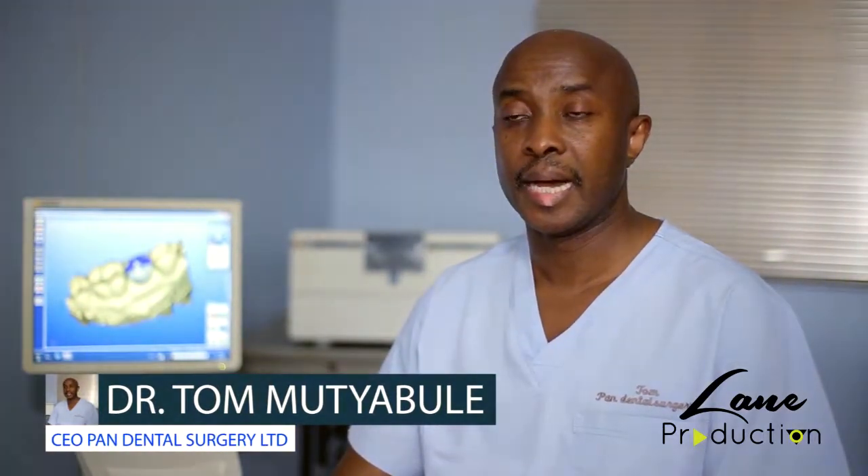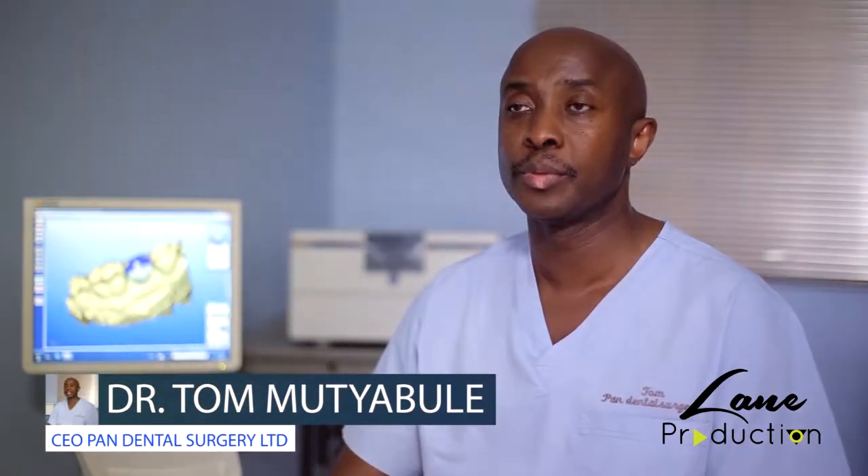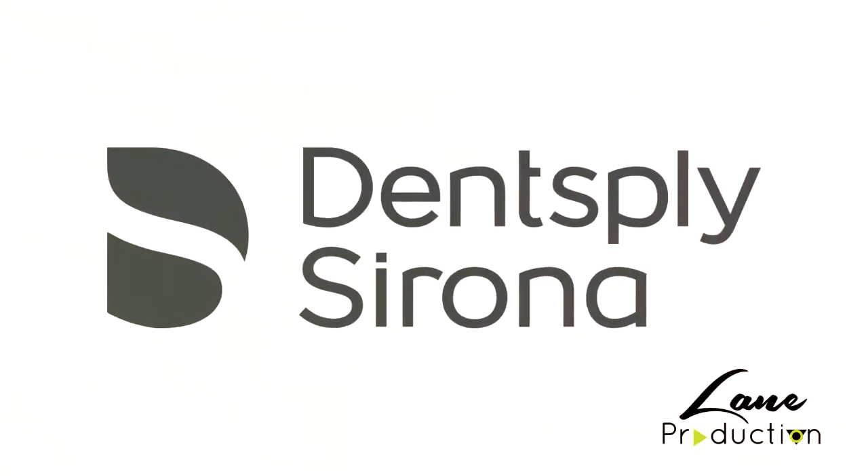In the five years I'm glad to report the machine was able to pay itself off, and to date it still does the same quality of work as it did when it was new, because of the quality of technology from Dentsply Sirona.